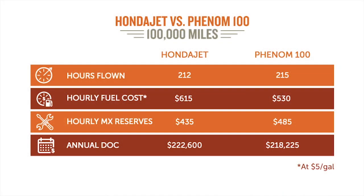Insurance: identical, not a dime difference. Pilot training: pretty much identical — maybe you'll pay a little bit more for the HondaJet. So yearly direct operating costs, flying 215 hours a year: for the HondaJet, you're looking at $222,000; for the Phenom 100, you're looking at $218,000. So again, $4,000 difference — we're splitting hairs when you're paying a quarter million.